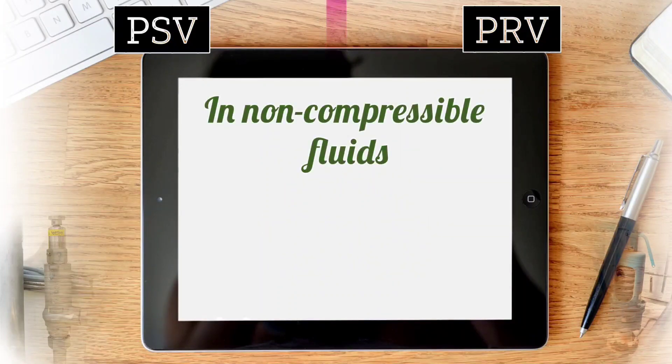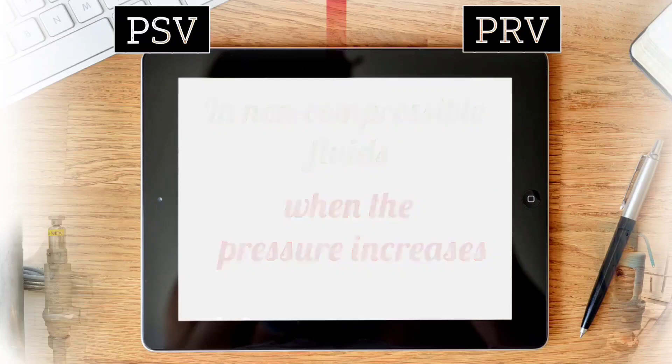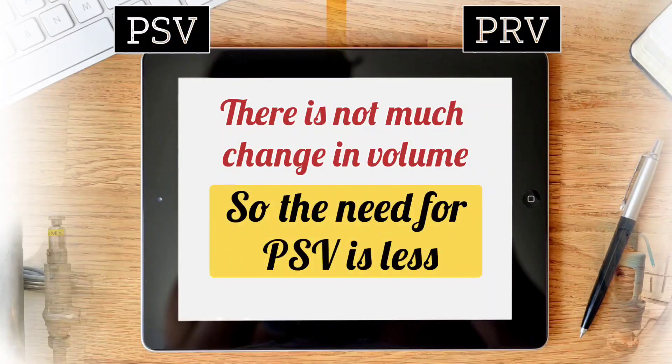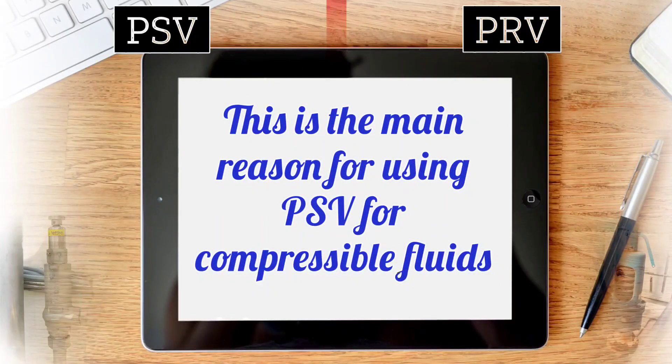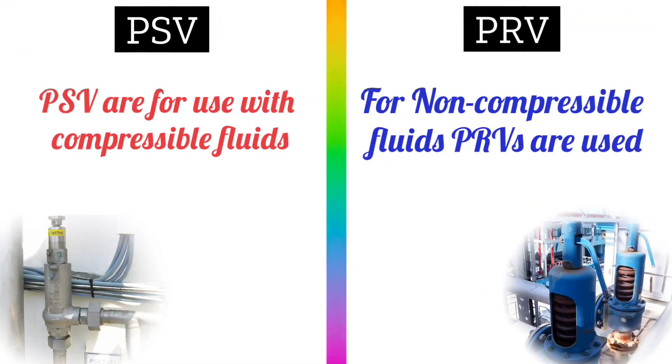In non-compressible fluids, there is not much change in volume when the pressure increases, so the need for PSV is small. This is the main reason for using PSV valves for compressible fluids, and as discussed, PRV valves are used in non-compressible fluids.